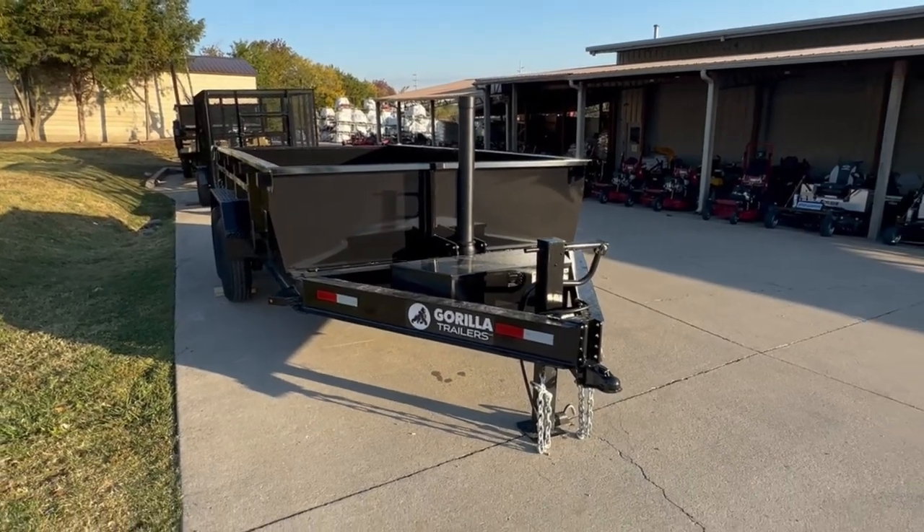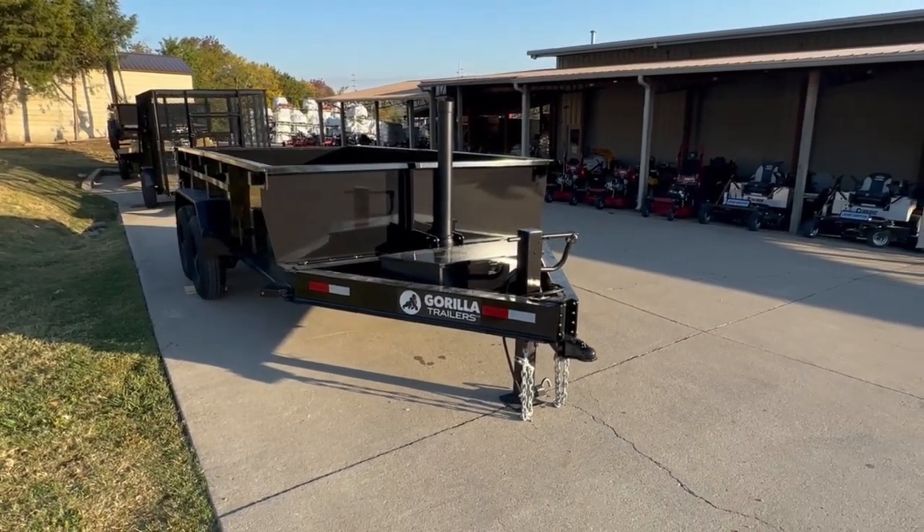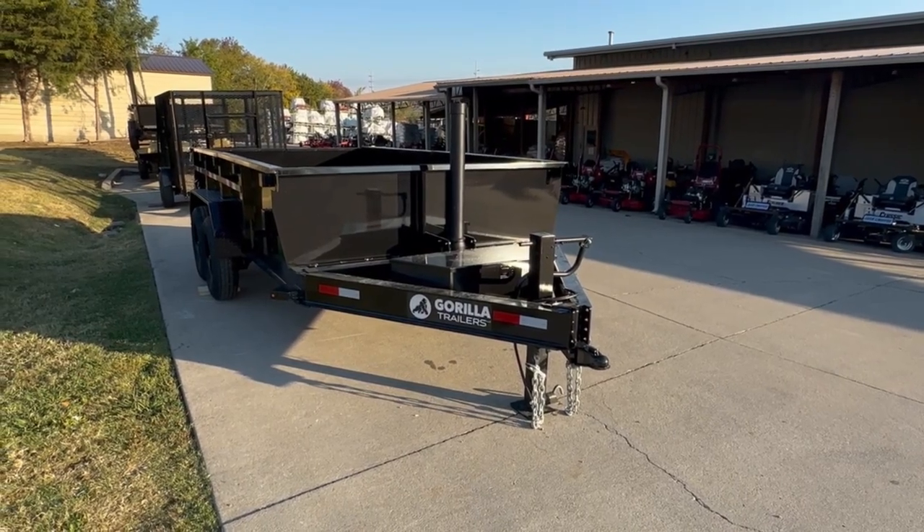We're here at SLA Equipment in Antioch, Tennessee, outside Nashville. Our phone number is 615-641-7720.